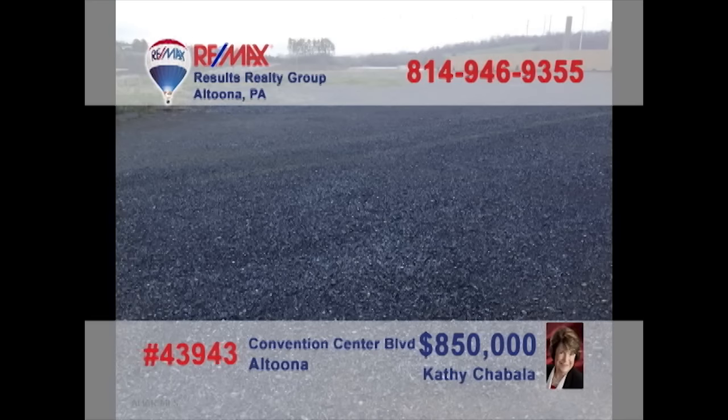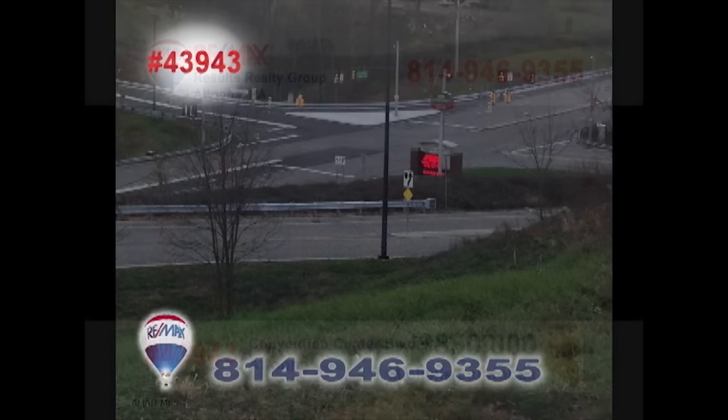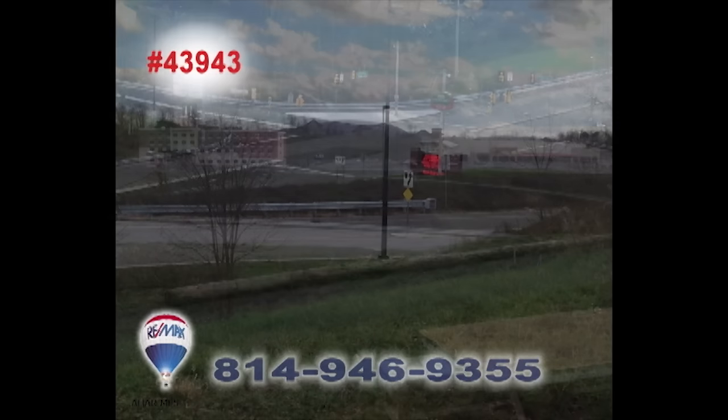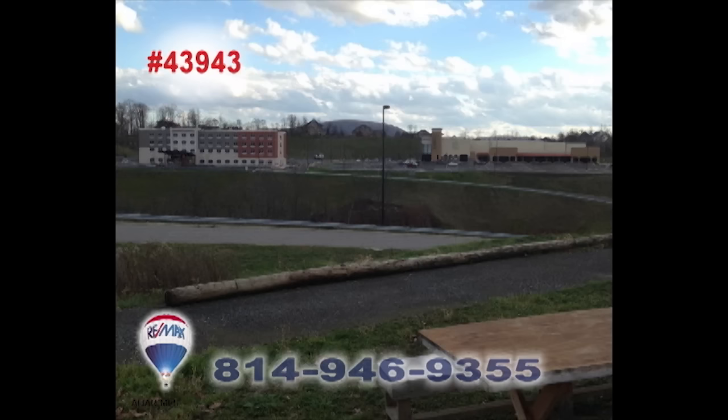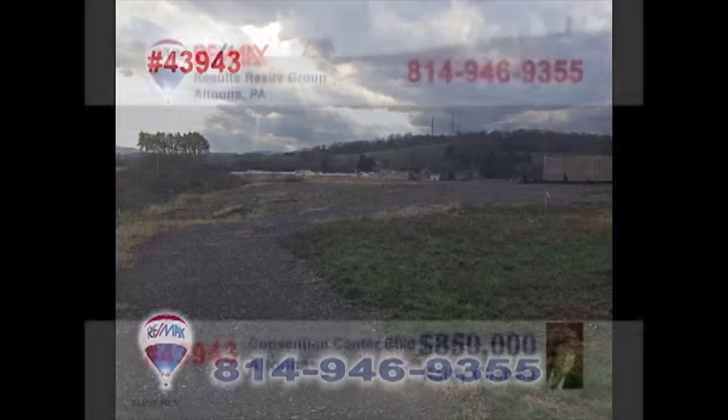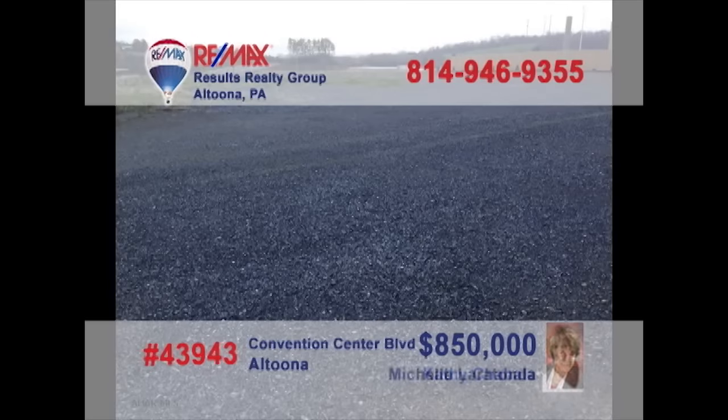Looking for a new high-profile location for your business? Then it's time to contact Kathy Shabala or Michelle Laritonda to learn about this 5.5-acre opportunity on Convention Center Boulevard. This is prime commercial space and an incredible entry to this up-and-coming part of the community. You won't find a better opportunity for your business setting. Contact Kathy or Michelle for all the details.